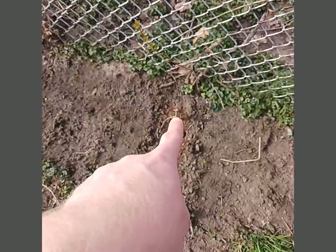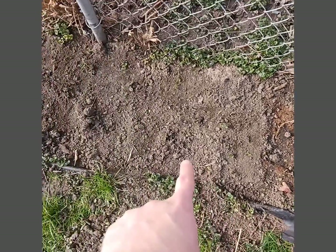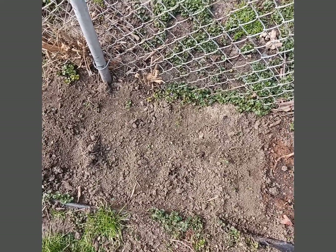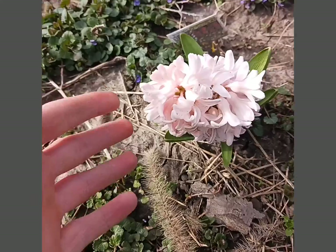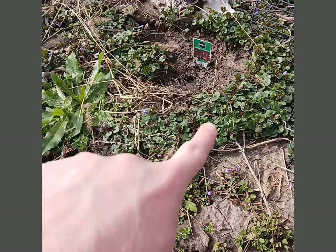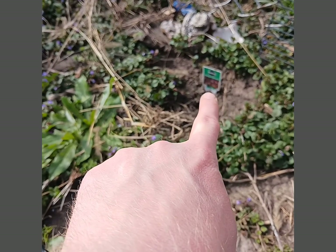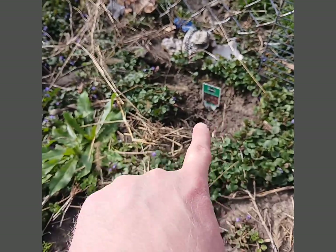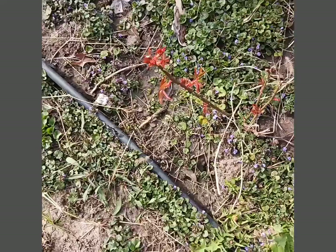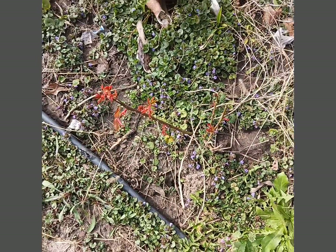I have daffodils planted right there and right here where that stick is — I just did that yesterday. My hyacinth I think is its name, and right there I planted another daffodil. I just got that. That's a daffodil. Another rose. I gotta pull weeds.